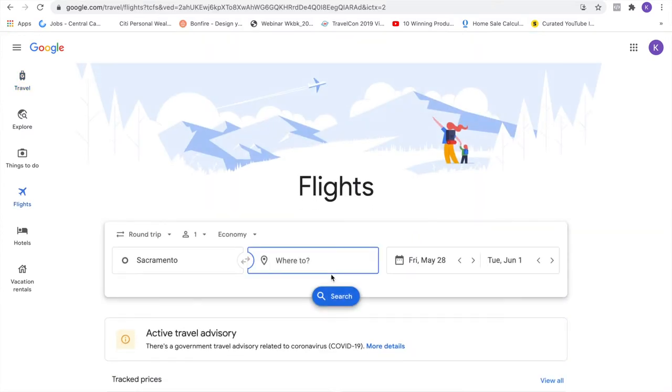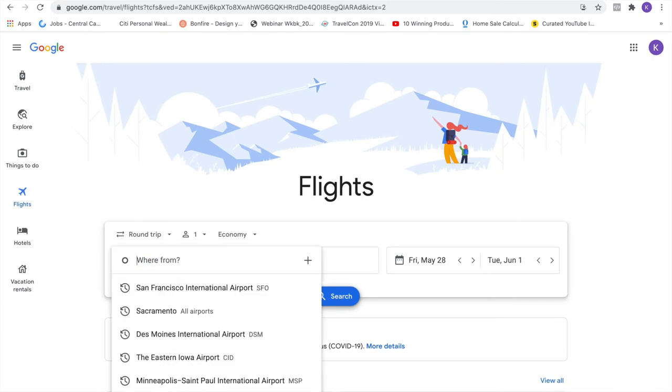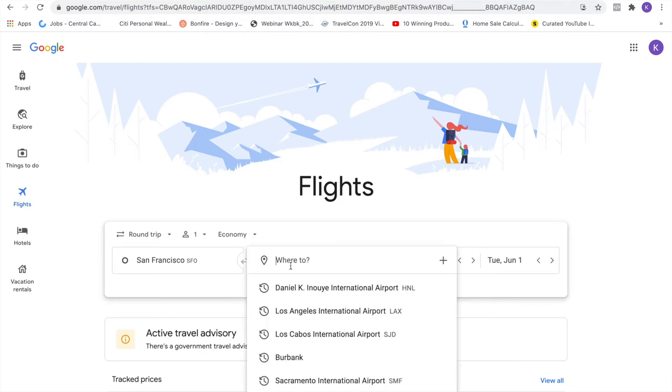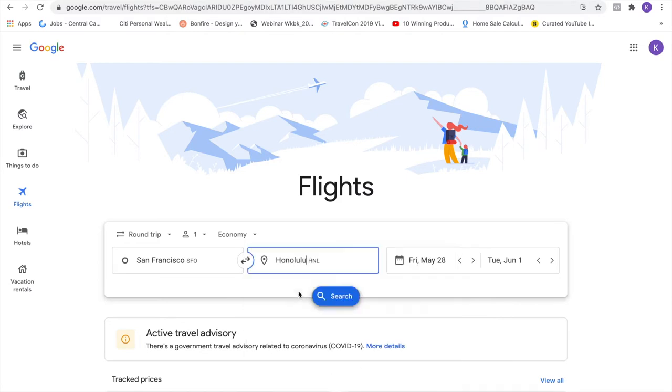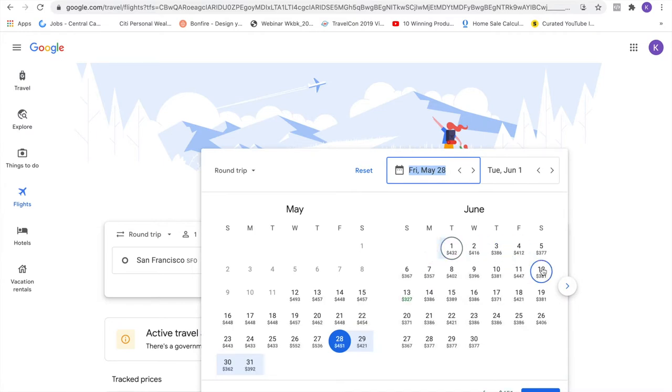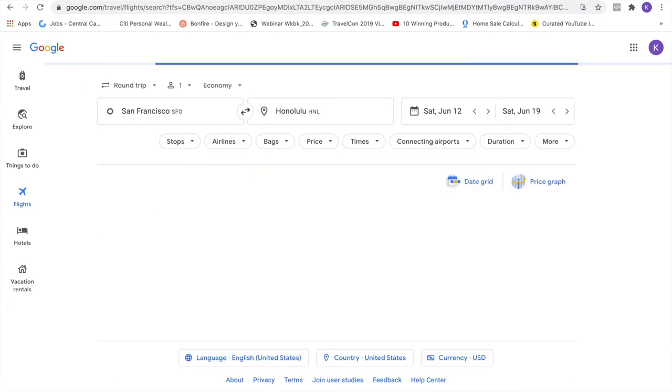Let's book our flight first. Say we'd like to go from San Francisco to Honolulu, because who doesn't want to go to Hawaii? Put in your dates — I picked random dates. June 12th through June 20th. Actually, let's make it easy — the 12th through the 19th, Saturday to Saturday.